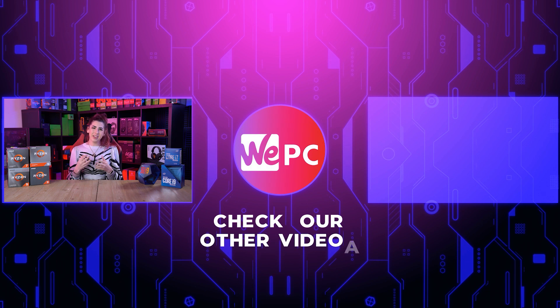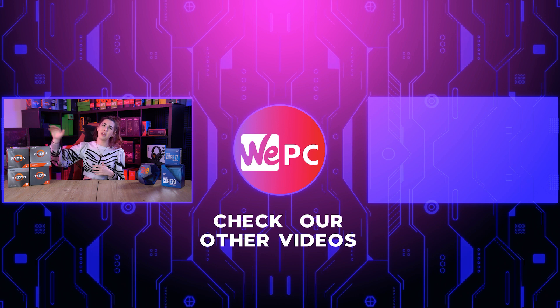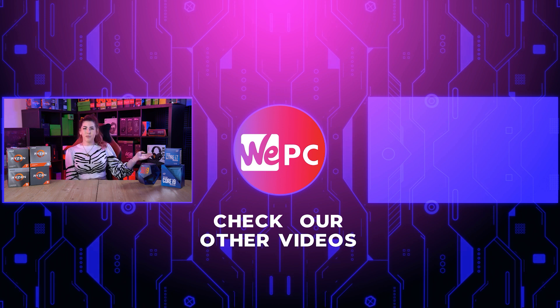Thank you for watching. Please leave us a comment below on which of the Ryzen series CPUs you are going to get. Give us a like and a subscribe, hit the notification bell if you never want to miss a video, and check out the video over here that we know you'll enjoy. Thank you for watching.